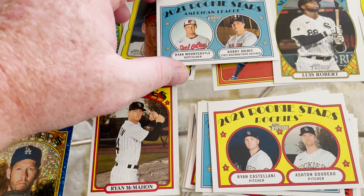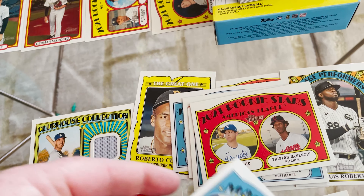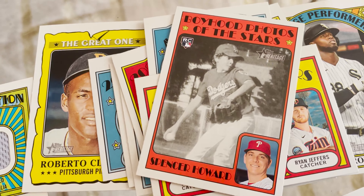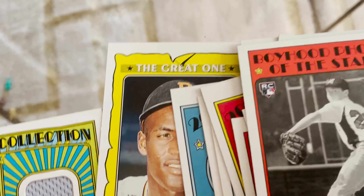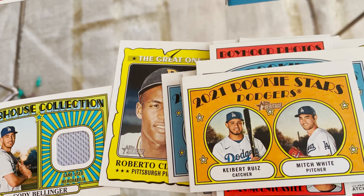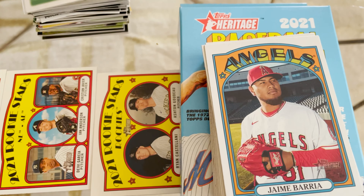Going through the pile of rookies. Got a Mountcastle. I don't know who's good and who's not. I did think this was cool — a Gold Cup Kyle Lewis rookie. That was like a Boyhood Memories card. Spencer Howard. Another Boyhood Memories of Mountcastle. So I got three Mountcastle rookies. Like I said, I don't really know who's good.